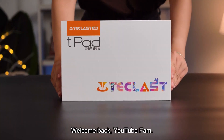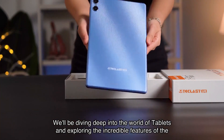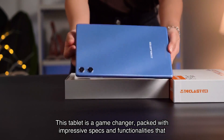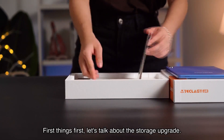Welcome back YouTube fam! Today I have an exciting review for you all. We'll be diving deep into the world of tablets and exploring the incredible features of the T-classed inch Android tablet. This tablet is a game changer, packed with impressive specs and functionalities that will blow your mind. So let's get started.